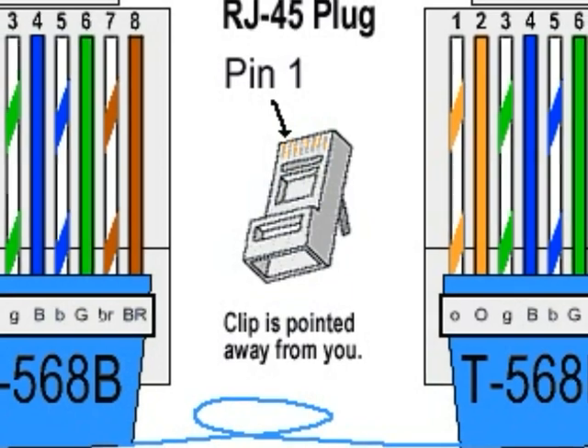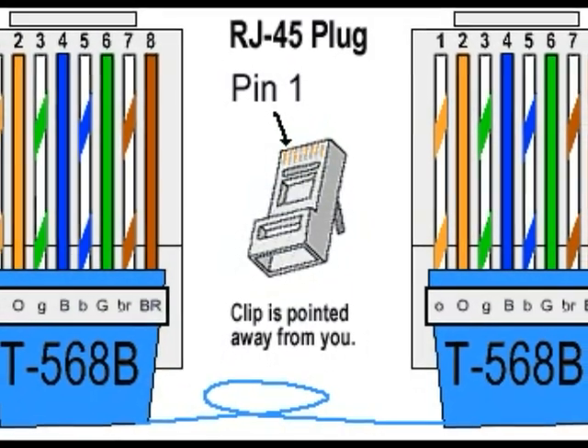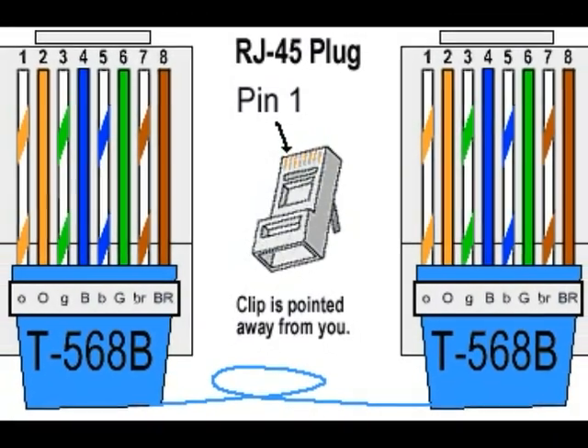Wired networks are typically faster than wireless networks. They can be very affordable; however, the cost of Ethernet cable can add up. Once you have all your equipment, all you'll need to do is install and configure your computers so that they can talk to one another. Exactly what you'll need depends on the type of network and your existing hardware.